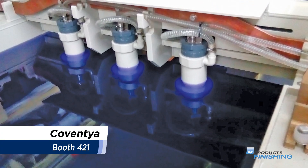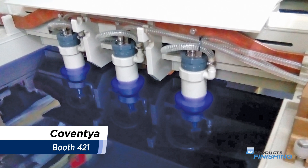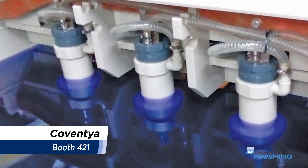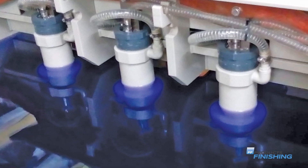Coventia will highlight a variety of its products, including Fenicote coatings, the Alumal Aluminum Surface Treatment Line, the Watercare Wastewater Treatment Line, and its 3S Anode Technology.